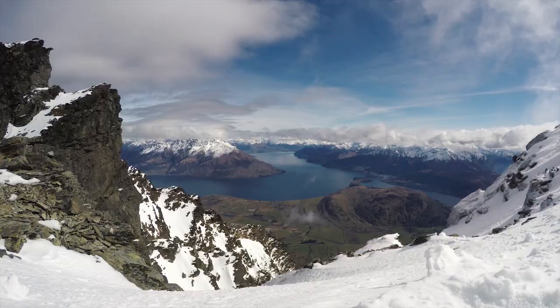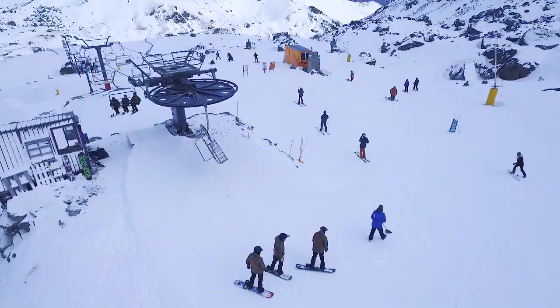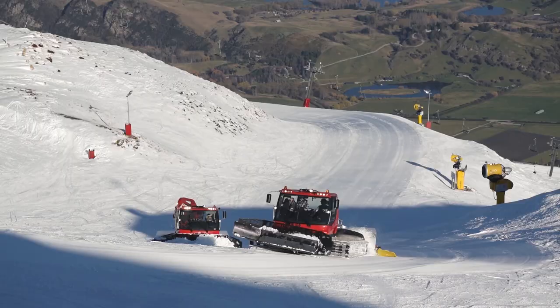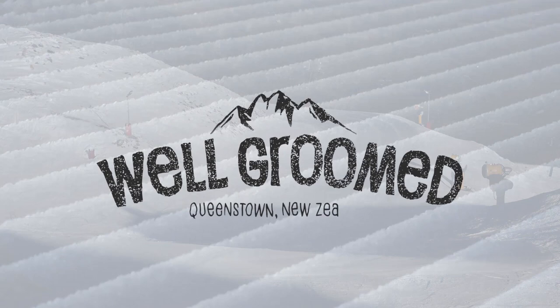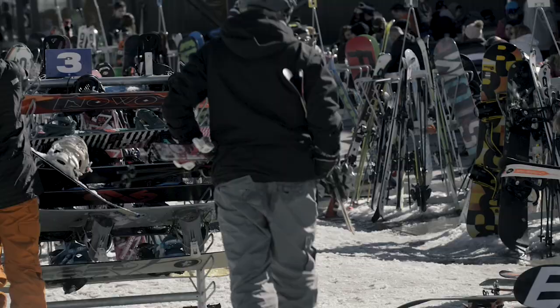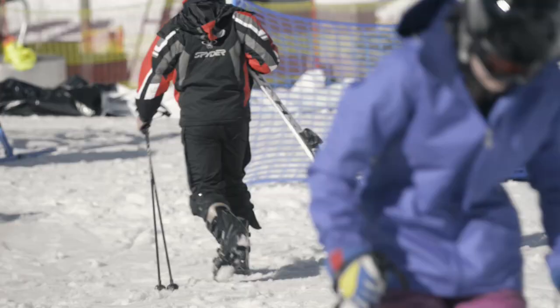Kia ora Queenstown, this is Well Groomed, coming to you from the Remarkables. Hey Queenstown, we see a lot of skiers up here at the Remarkables and everyone has their own way to carry their skis. We've asked around our crew for some of the more entertaining ways we've seen people carry skis and compiled this short guide for you — the definitive guide to carrying your skis and snowboard.